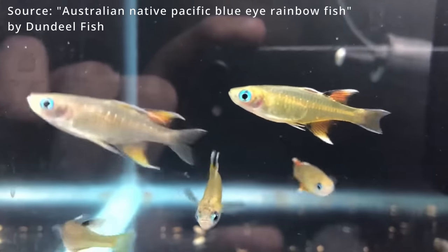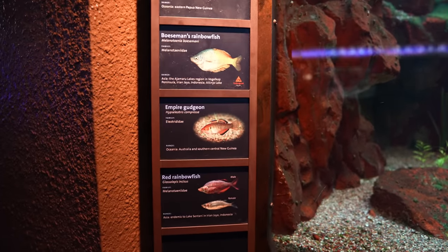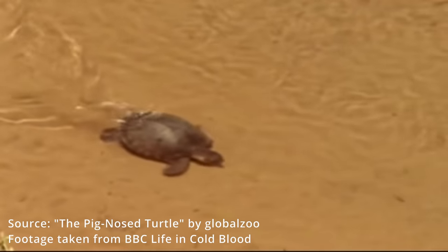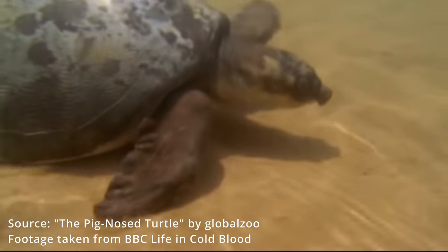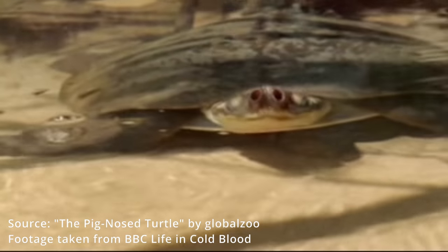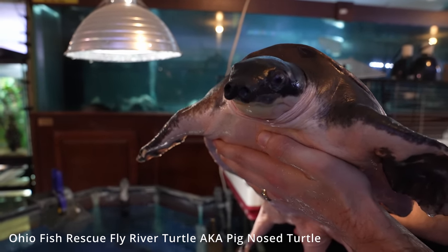The ones you're seeing here are Bosmani rainbow fish and the red rainbow fish, which are from Papua New Guinea. Then we've got the Fly River turtle, which is also from there but can also be found in Australia. A really interesting fact about these Fly River turtles is that they don't breed until they're 20 years old. They're the only type of sea turtle that's freshwater, meaning they don't need to come up and rest on land — they can stay permanently underwater and just come up for air.